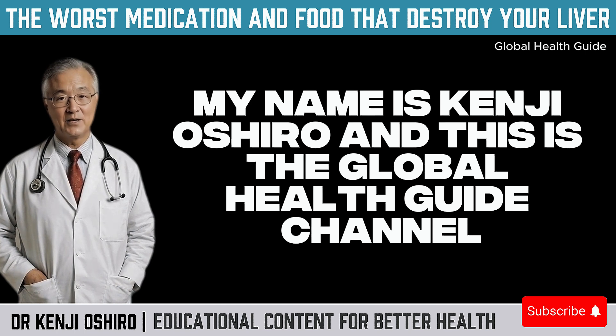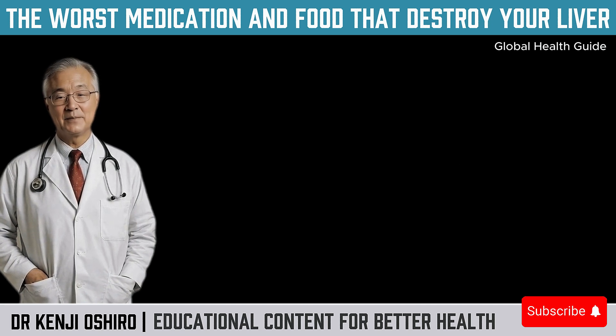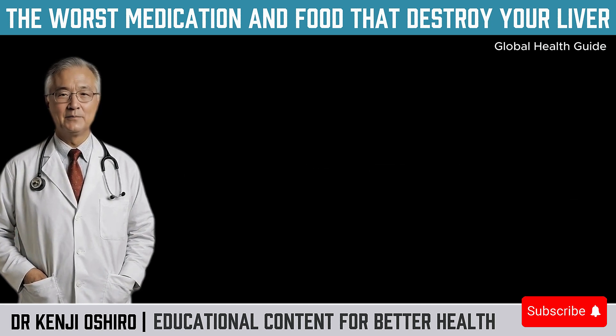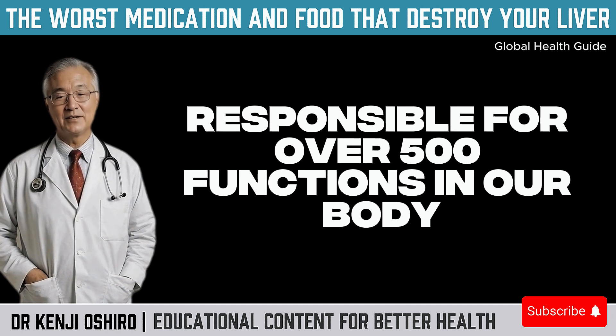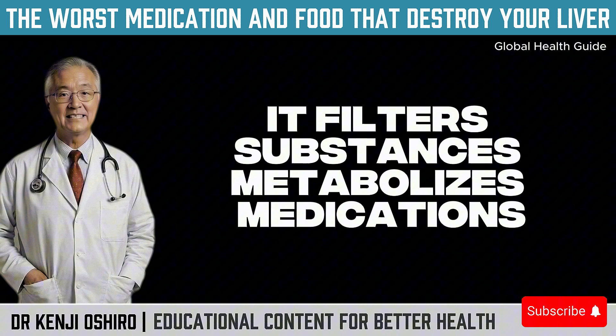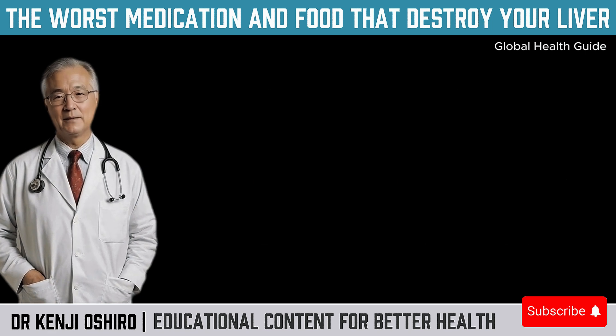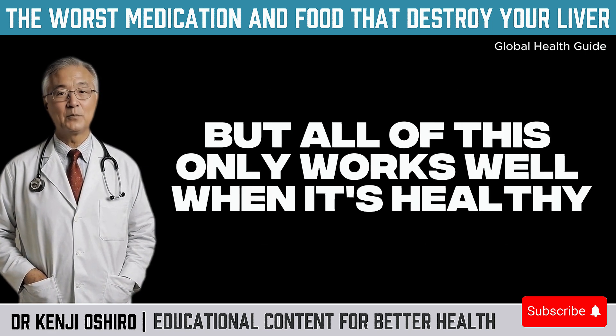My name is Kenji Oshiro, and this is the Global Health Guide channel. Subscribe now, because your health is the priority here. The liver is an essential organ, responsible for over 500 functions in our body. It filters substances, metabolizes medications, regulates cholesterol, produces bile, and stores vitamins and minerals. But all of this only works well when it's healthy.